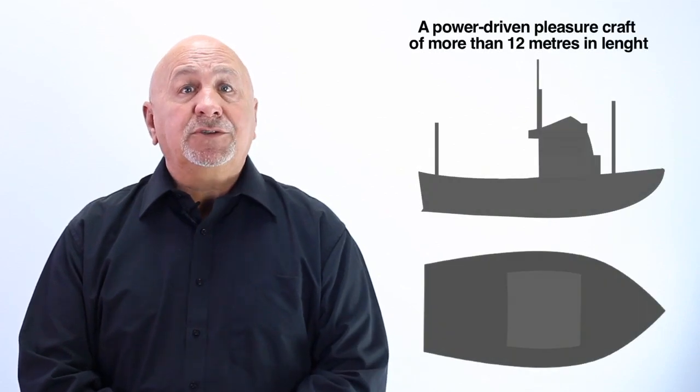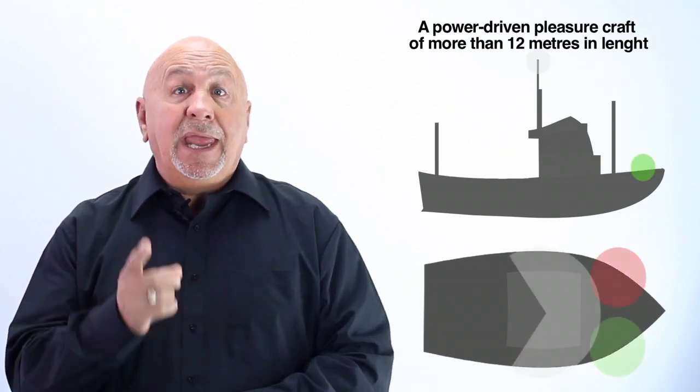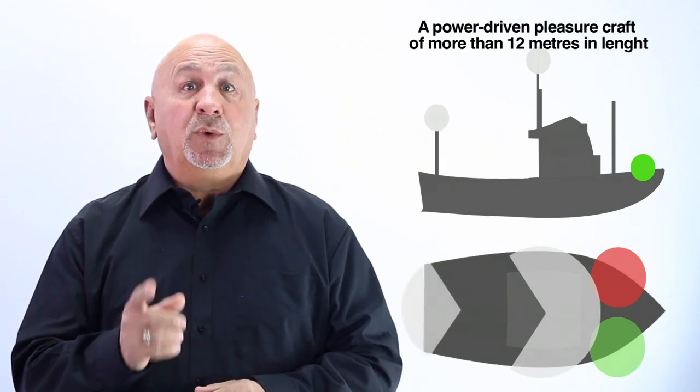An operator of a power-driven vessel of more than 12 meters in length and underway may display from sunset to sunrise a mast headlight which is white, forward side lights red and green, and a stern light which is white.